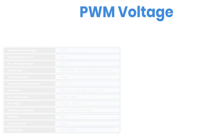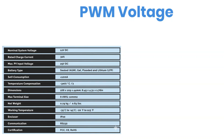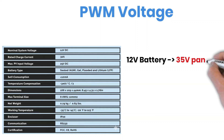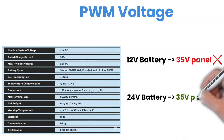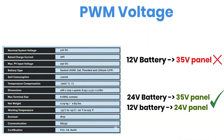With a PWM controller, matching the solar panel voltage to your battery voltage is very important. If you try to connect a 35-volt panel to a 12-volt battery, it simply won't work — the voltage is too high for the PWM. But with a 24-volt battery system, a 35-volt panel is fine.